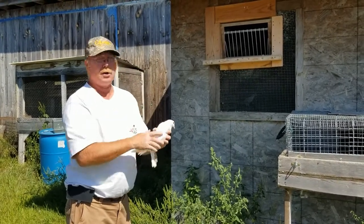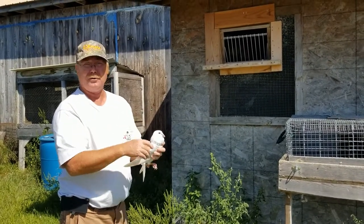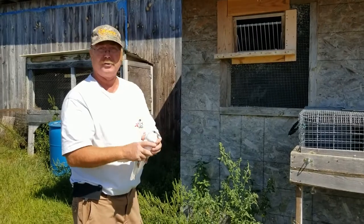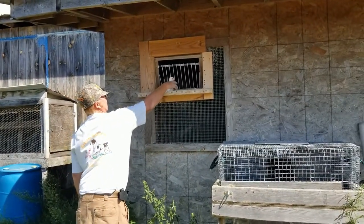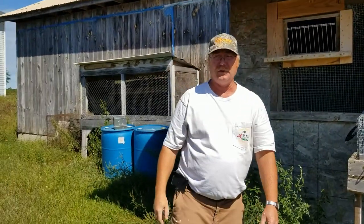...you can start going a little further out. First you go about a half mile away, then a mile, and keep going further and further. Eventually you can start training dogs miles away from home and the birds will almost beat you home. This is how that one-way door works. And that's it — that's what there is to homing pigeons.